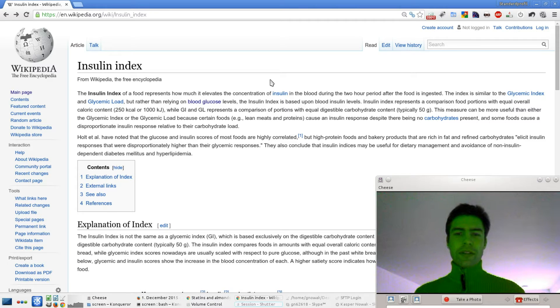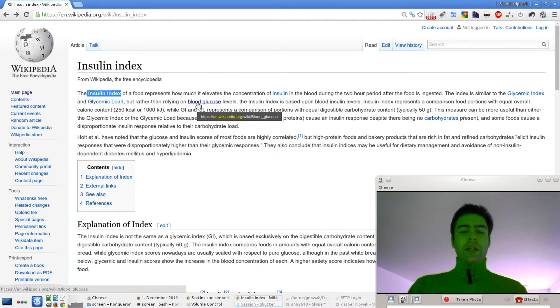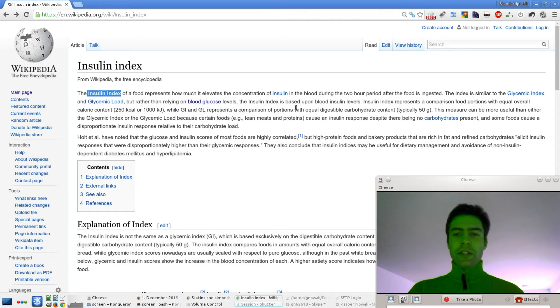Just for the record, the insulin index is not the same as the glycemic index or the glycemic load. The glycemic index and load look at blood glucose — how much sugar we have in the blood. The insulin index looks at how much insulin you have in the blood, based on the caloric energy in the food, like 250 kilocalories, whereas GI and GL look at the carbohydrate content, like 50 grams.